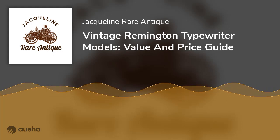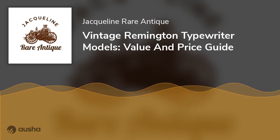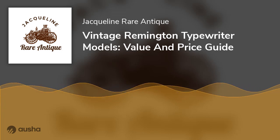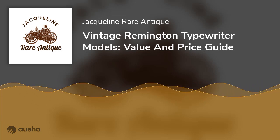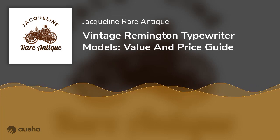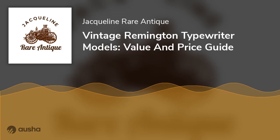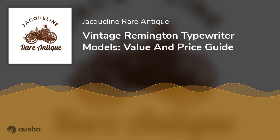Vintage Remington Typewriter Models: Value and Price Guide. The Remington typewriters are among our favorite old typewriters. They are beautiful and priceless because of their long histories. It's always a good idea to get a vintage typewriter, no matter your motivations. So, do you have a vintage Remington typewriter rusting away in your basement? Are you looking for an old-school writing experience or perhaps a lover of a vintage typewriter for decor? In this blog post, we will walk through the models of the Remington typewriter, its history, and what it's worth.